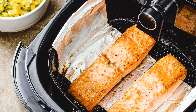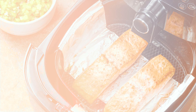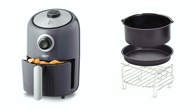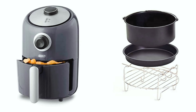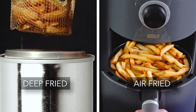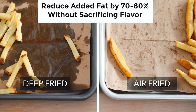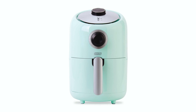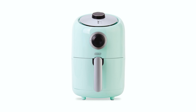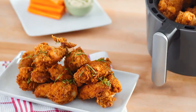Your food will come out crispy and delicious every time, and in less time than it takes to preheat your oven. The auto shutoff function prevents overcooking, ensuring your food turns out perfect. Not only is this fryer a healthier option, but it's also versatile — it can be used to cook everything from appetizers to desserts, making it perfect for picky eaters, large families, or those with busy schedules.